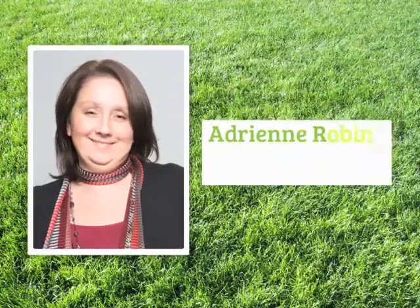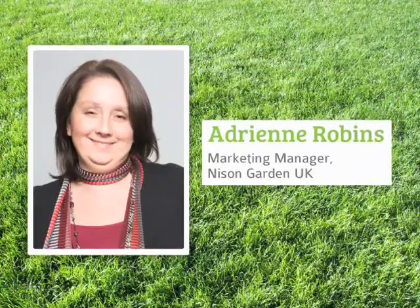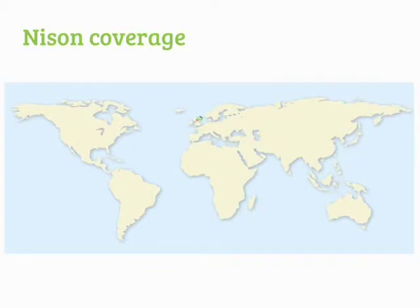My name is Adrienne Robbins and I'm the Marketing Manager here at Nissan. Some of you may already know Nissan and some of you may be hearing about us for the first time. So before I get to the exciting bit where we unveil EasyClick, let me first tell you who we are and what makes us special. Although we're new to the UK, we're not a new company — far from it. Founded 22 years ago, Nissan is already a market leader in the greenhouse and associated product sector across continental Europe and Asia.